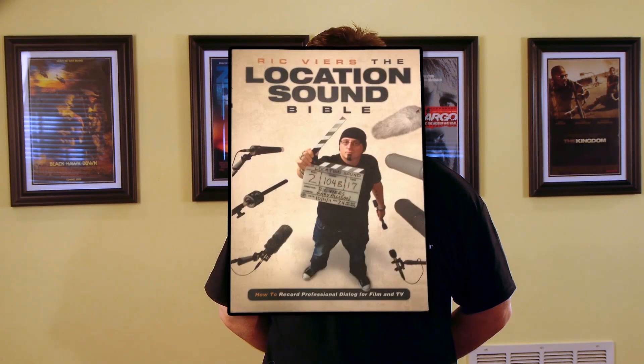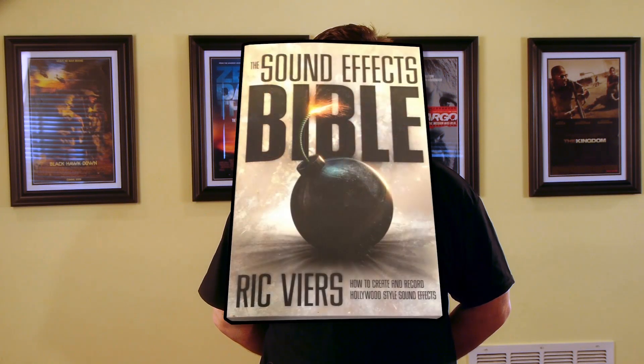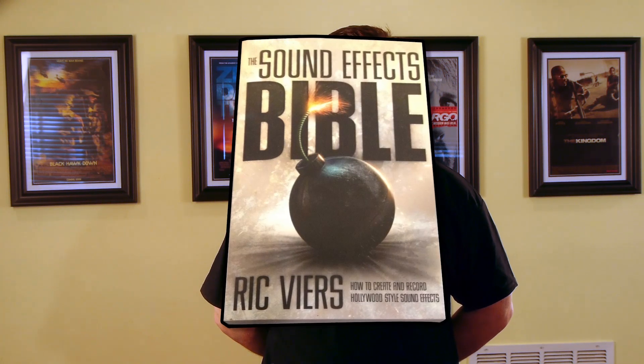Number six is 'The Location Sound Bible: How to Record Professional Dialogue for Film and TV' by Rick Veers. It's almost universally acknowledged — even by DPs — that a movie with bad visuals and good sound is more appealing to audiences than a movie with great visuals and bad sound. I completely agree. Rick provides a great overview of location audio in a writing style easily understood by those without a degree in audio engineering. I'm also a big fan of Rick's other book, 'The Sound Effects Bible: How to Create and Record Hollywood Style Sound Effects.'